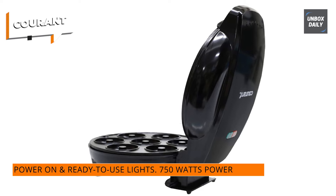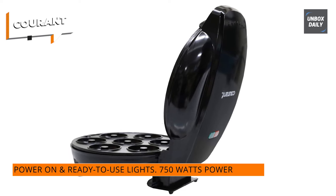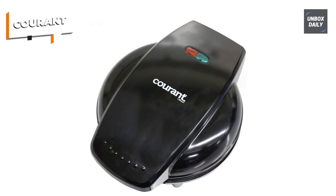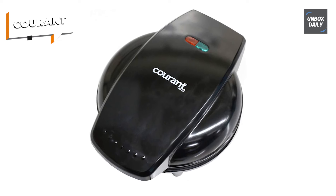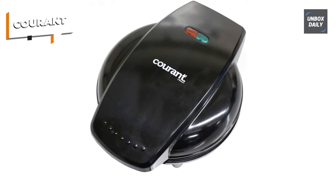Plus, with 750 watts of electricity, this donut machine bakes quickly, allowing you to enjoy delectable donuts in minutes. So overall, whether you're hosting a party or just craving a sweet treat, the Courant Mini Donut Maker is the perfect choice for fun and easy homemade donuts.